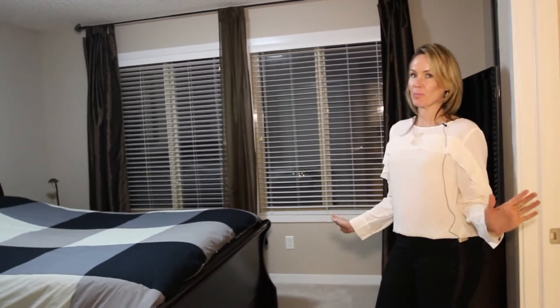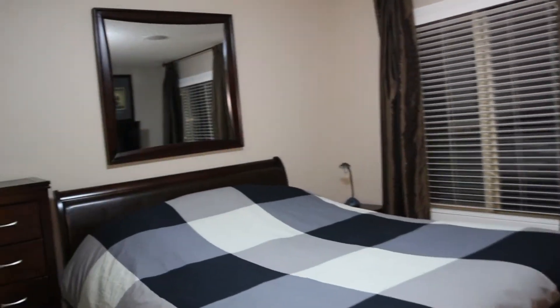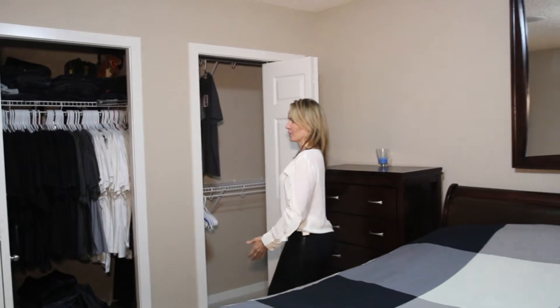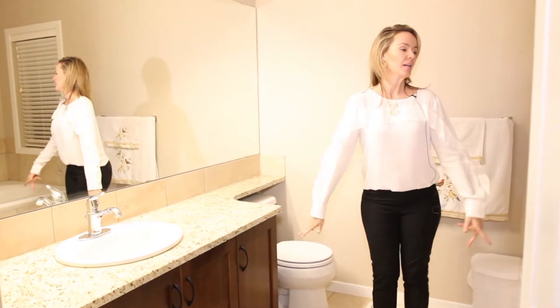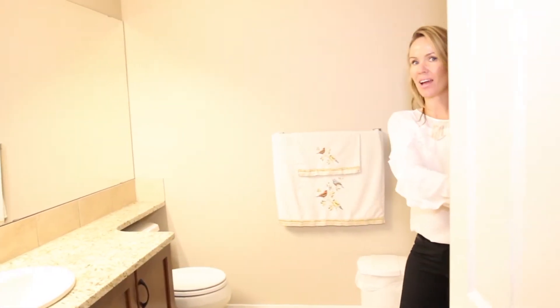Number five: here we are in the master bedroom. You've got a lovely amount of space in here, two nice big windows, and his and hers closets — lots of space for all of your stuff, with double rows. And a beautiful big en suite: you have a separate soaker tub and a nice big glass-enclosed shower.